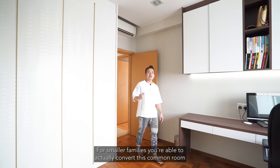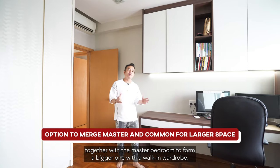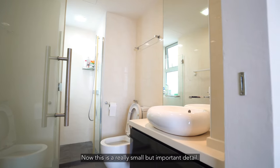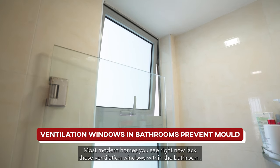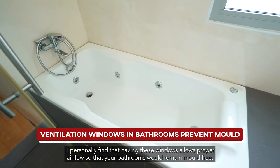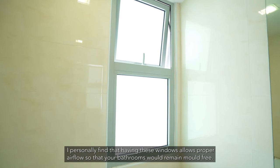For smaller families, you are able to actually convert this common room together with the master bedroom to form a bigger one with a walk-in wardrobe. Now this is a really small but important detail — most modern homes lack ventilation windows within the bathroom. Having these windows allows proper airflow so that your bathrooms remain fresher.